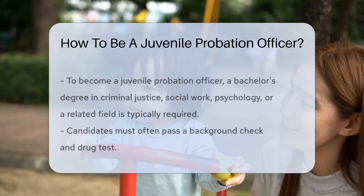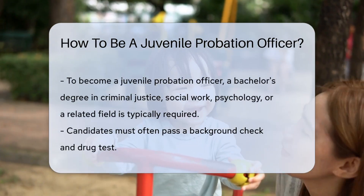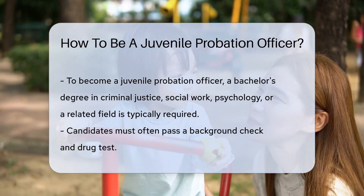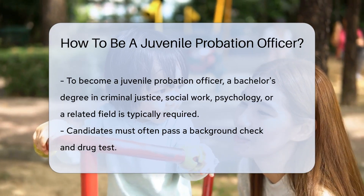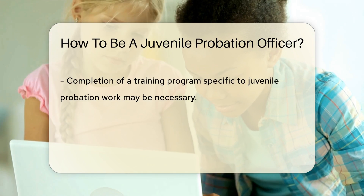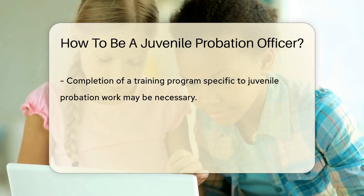To become a juvenile probation officer, you typically need a bachelor's degree in criminal justice, social work, psychology, or a related field. Many employers require candidates to pass a background check and drug test. You may also need to complete a training program specific to juvenile probation work.